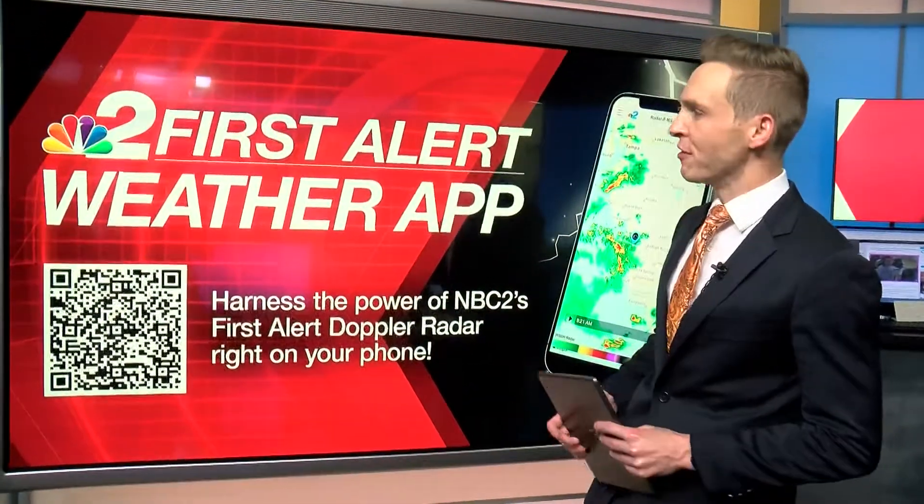As you prepare for the upcoming hurricane season, here's an app you want to make sure you have: the NBC2 Weather App. This free app gives you access to Southwest Florida's only live doppler radar, but also so much more throughout the hurricane season.